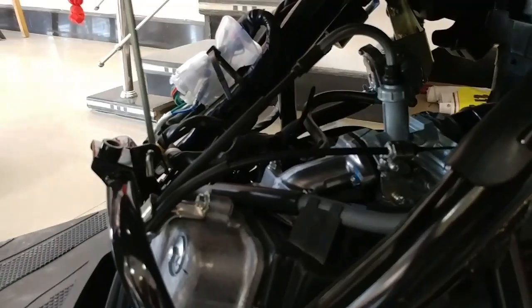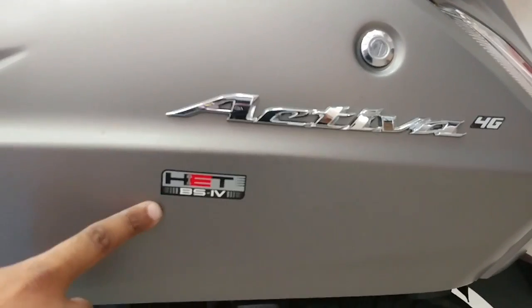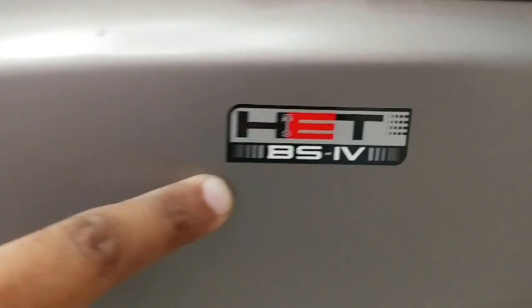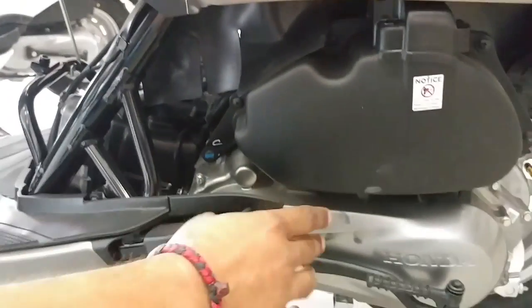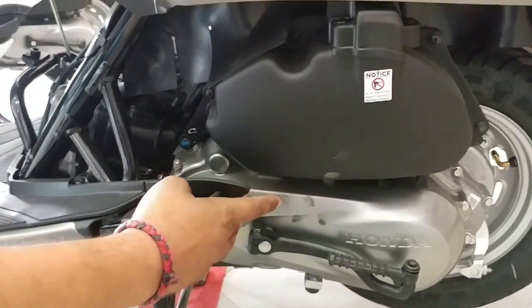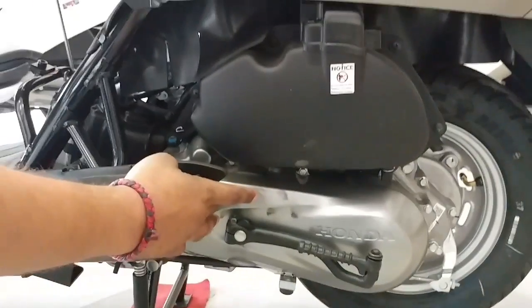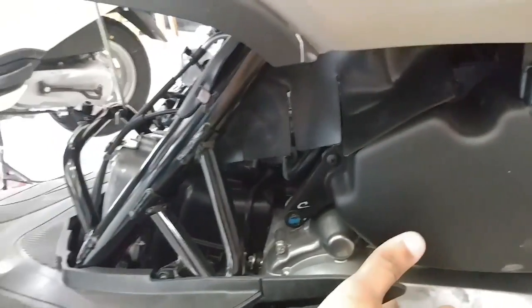One important thing is the engine upgrade — this is now a BS4 engine. Honda's Eco-technology means the number of engine parts is reduced. With fewer parts, maintenance is reduced. The company gives a warranty of 2 years or 24,000 km, and this warranty extends to service intervals of 6,000 km.